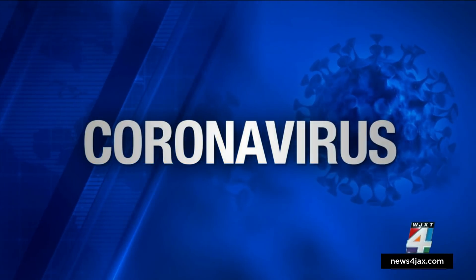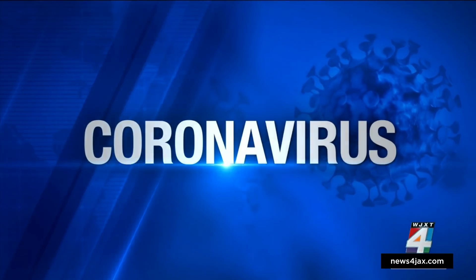Testing at home for COVID-19 just got a whole lot cheaper if you have insurance. And starting later this week, at-home tests will become available from the federal government to anyone for free. News 4 Consumer Investigator Lauren Verno shows us how to get one each way.